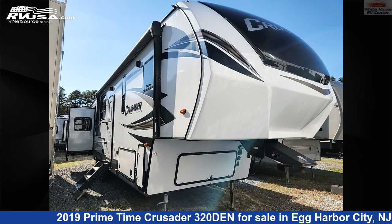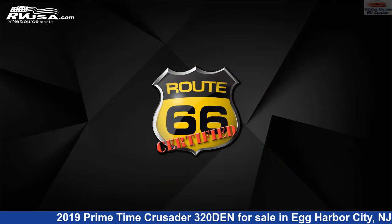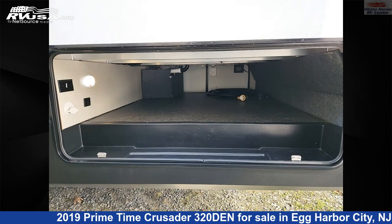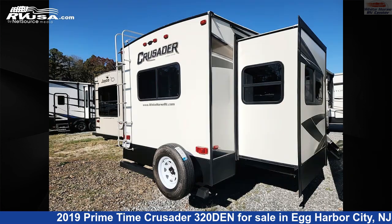This 2019 Primetime Crusader 320 Den is a fifth-wheel RV. It is located in Egg Harbor City, New Jersey 08215 and is offered for sale by White Horse RV Center. Click the link in the video description to visit RVUSA.com and see more photos as well as the current price.